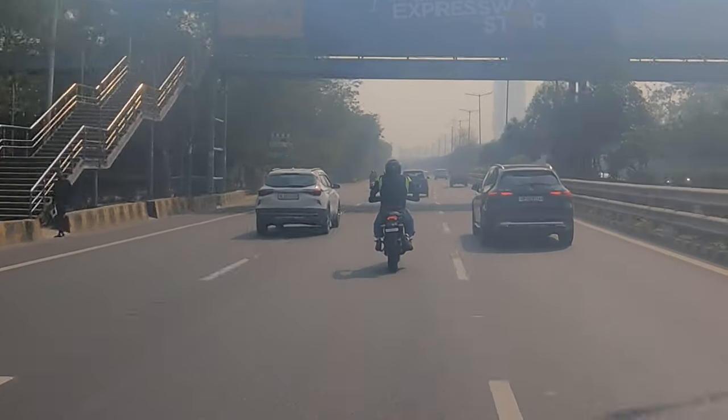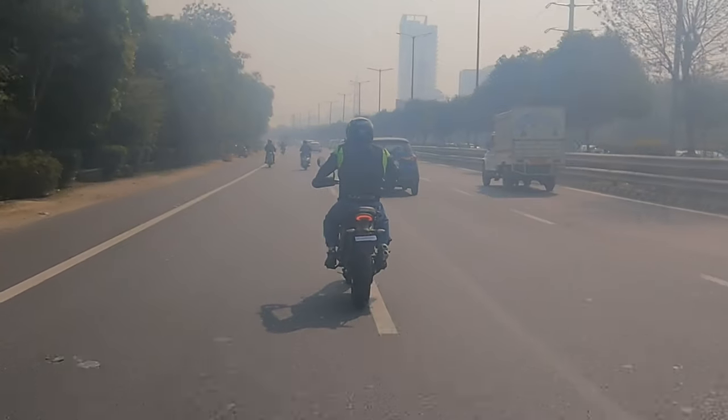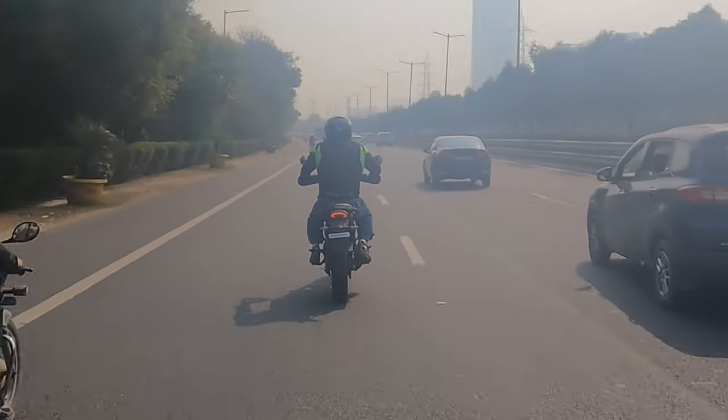This bike looks small. But Gaurav is not looking so small on it — let's see how it fits.